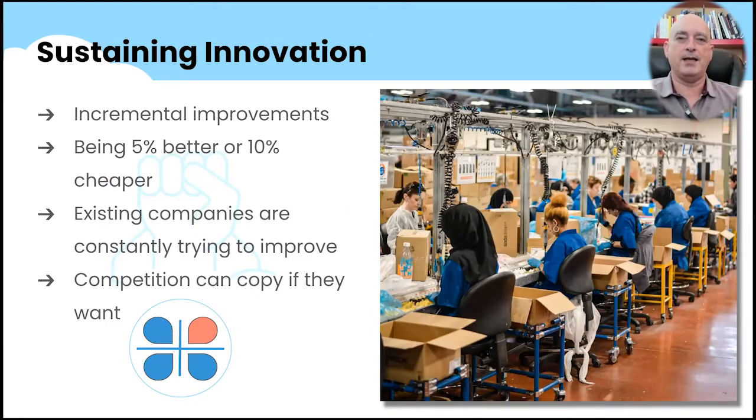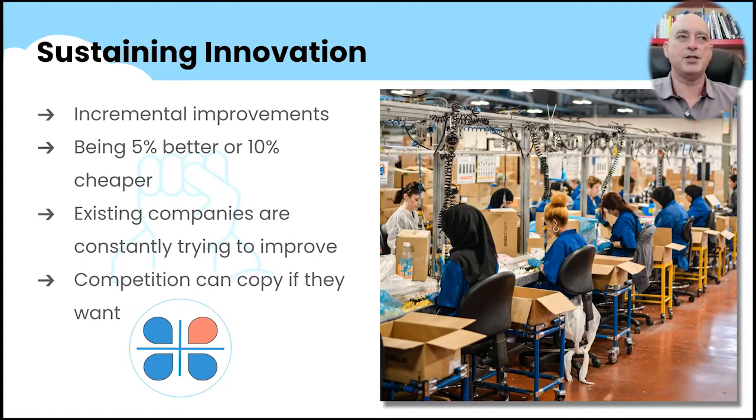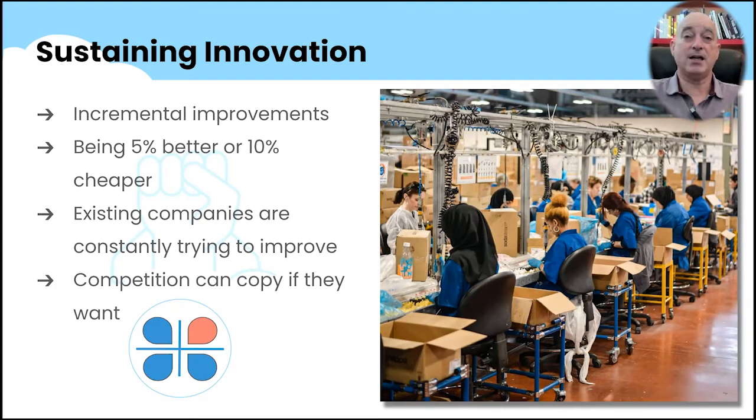This is the one that is really the death trap for a startup: sustaining innovation, which creates a marginal improvement. You would think they're going to want to buy it from me, but really they don't want to buy it from a new startup — they want to buy it from one of their existing vendors. Startups who try to sell sustaining innovation almost always get crushed by the existing players because they already have the customer relationship. They're the known quantity. The existing companies are usually really good at delivering this, so they'll just add that innovation to their stack.